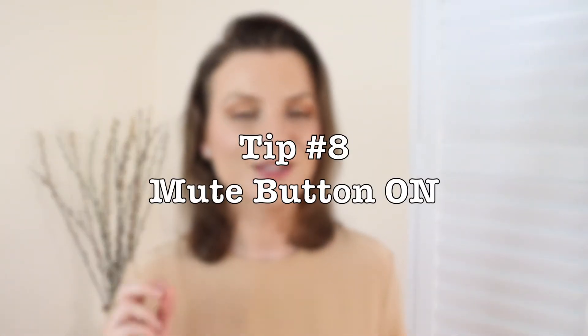My next tip on looking good is not to make yourself sound bad: use the mute button. Get used to being muted at all times. If someone asks you a question, unmute to speak and mute again right away. This way you never have to worry about background noise, coughing, sneezing, or your phone ringing. Be mindful — unmute when you need to speak and mute every time after that.